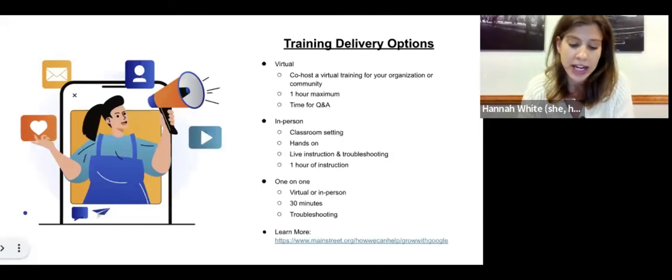Through our partnership with Grow with Google, we have built a team of 10 digital coaches to lead free trainings and empower small businesses with skills to grow. This partnership grew out of a need for increased tailored support for small business owners coming out of the pandemic. At Main Street America, we conducted a survey to see how we could help and found that among the most pressing needs, businesses were looking for more digital tools to survive and thrive.